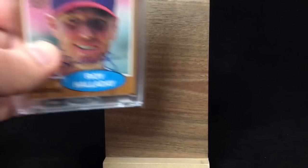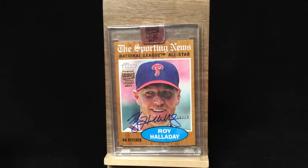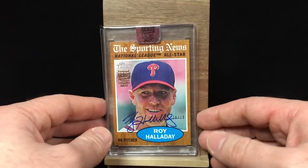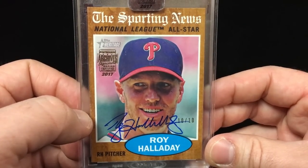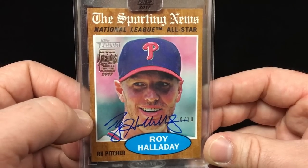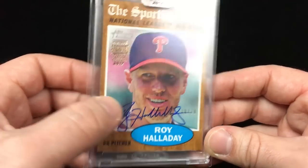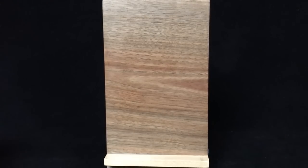That's it for the Blue Jays cards. The rest of these are going to be Phillies. He's obviously best known for his days in Toronto, but he certainly excelled in Philadelphia as well. The postseason success he had was great. So this is probably my least favorite of all of them — this is the Sporting News National League All-Star Topps Heritage. It's a cool card, but his face takes up so much of the card that he had no choice but to sign over it. Number 10 of 10. It's nice, but this is not my absolute favorite.